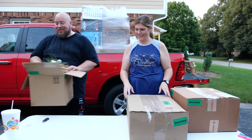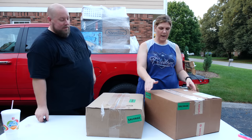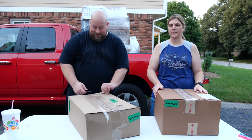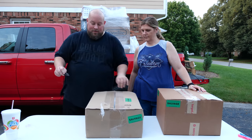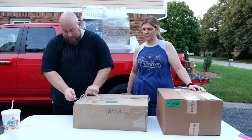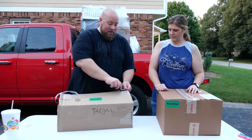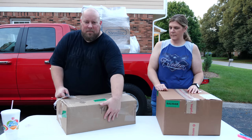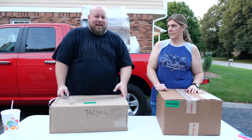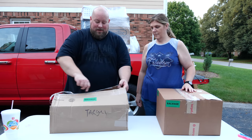On to the next mystery box — the rectangle one. We have no idea what's in here. When you're on the pallets, all you can do is push them a little bit to feel if they're solid or soft to tell if it's hard goods or soft goods. That's pretty much all you can do going in blind.